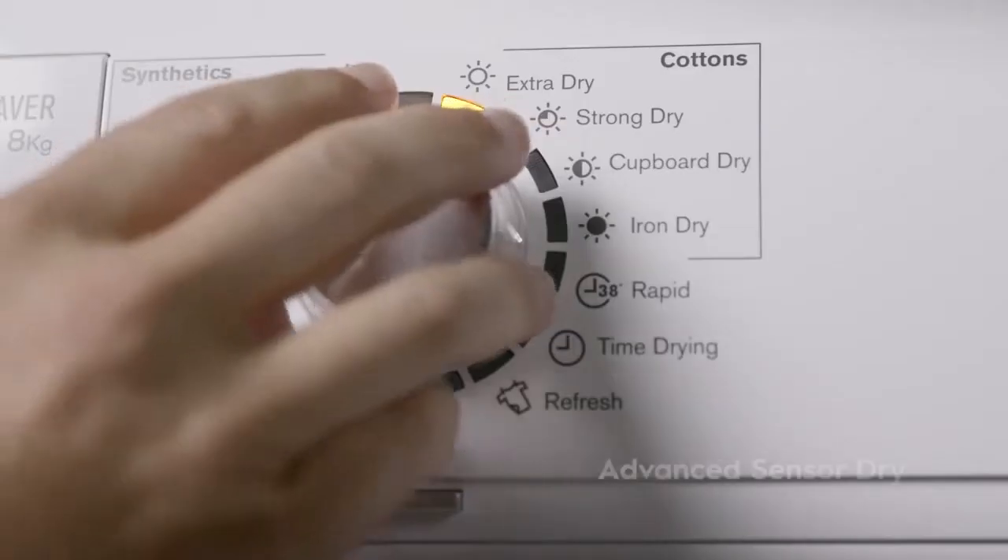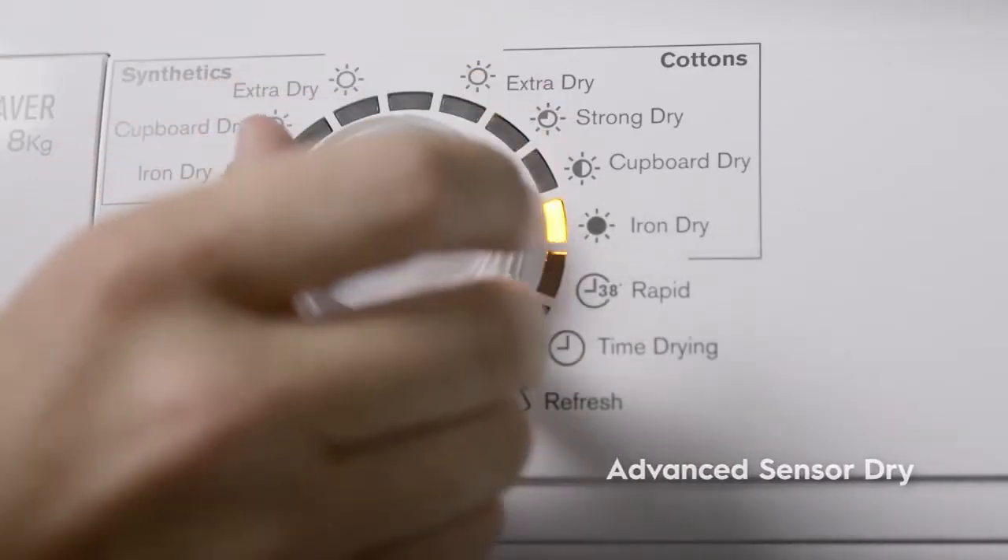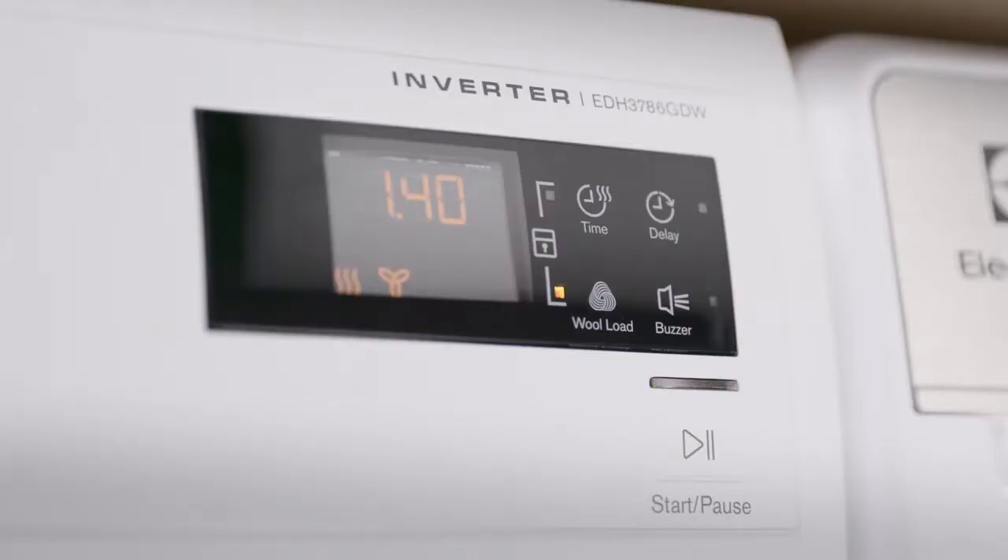With a 6 star energy rating, it's a luxury you can afford. The Advanced Sensor Dry feature lets the dryer do the thinking for you. Simply select the dryness level and the humidity sensors will calculate the run time so you can enjoy optimal drying accuracy every time.